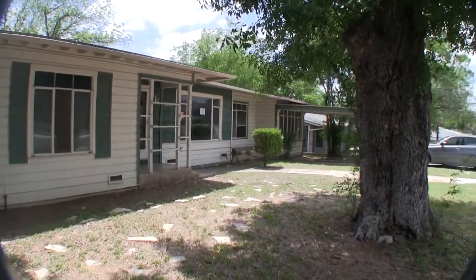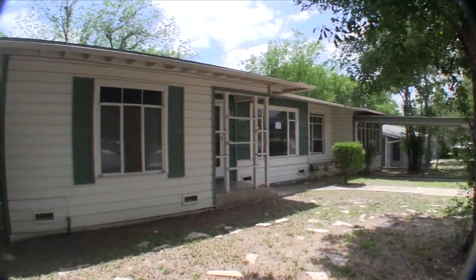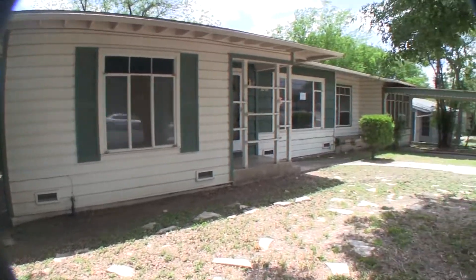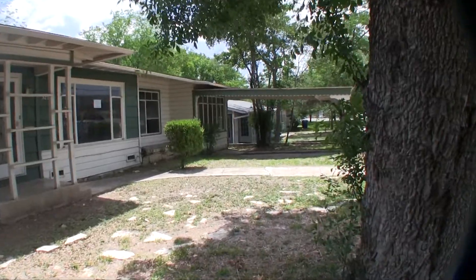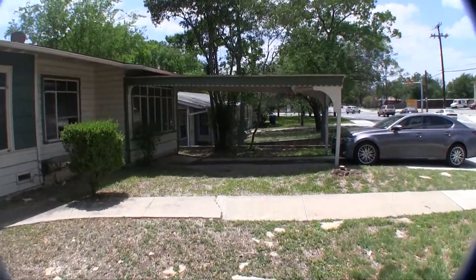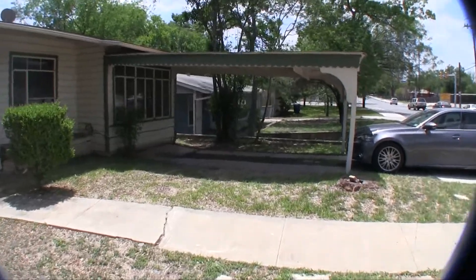This home is about $13,000 underneath the county appraisal. It's a three bedroom, one bath home, approximately 1,460 square feet, built in 1950. The home sits on about a 7,800 square foot lot, so it's a decent sized lot.